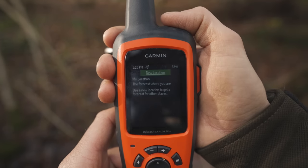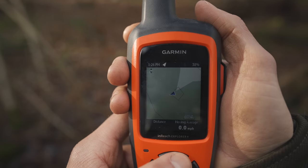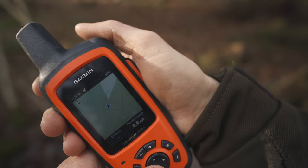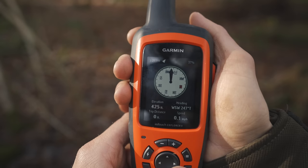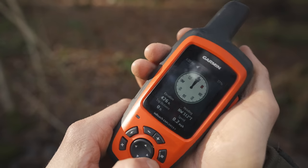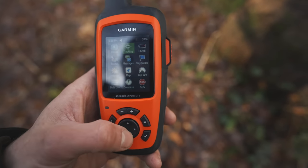These devices are great. You can set them to do live tracking, mark out routes which you can make back at home, send messages, and even have preset messages to send to your family or friends to let them know you have arrived at camp safely. They also have a built-in compass which is accurate, you can get updated weather conditions for your location, and they have built-in maps.